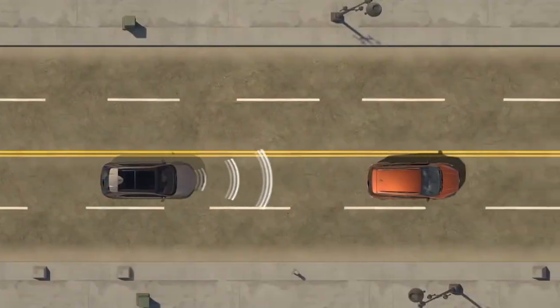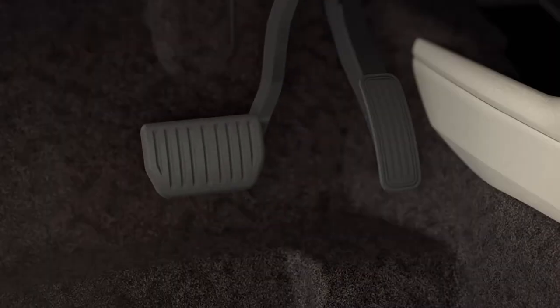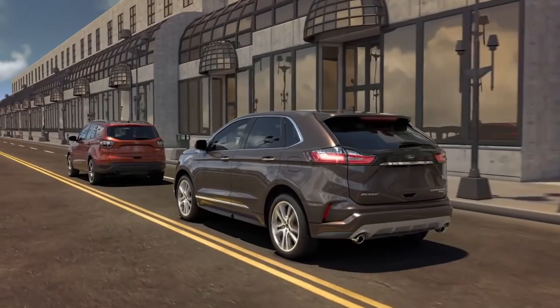Pre-collision assist with automatic emergency braking uses a series of tones and preloads the brakes if you're approaching a slower vehicle, so when you hit the brakes you stop even faster. It also flashes a red warning on your productivity screen. Post-collision braking applies the brakes automatically after an accident if you're unconscious and unable to put the vehicle in park, so you don't roll into a more unsafe situation.